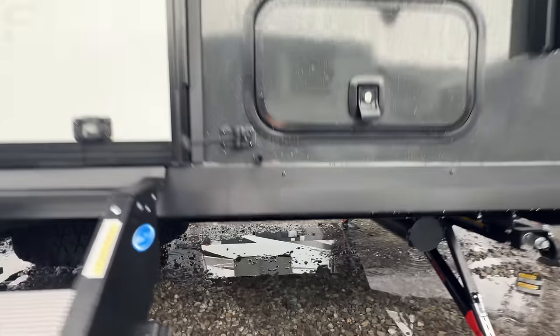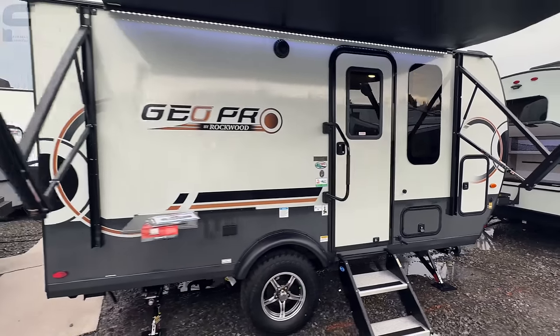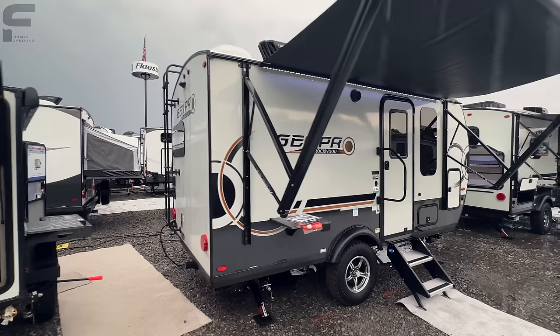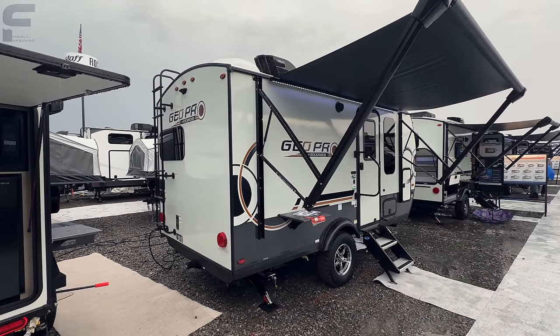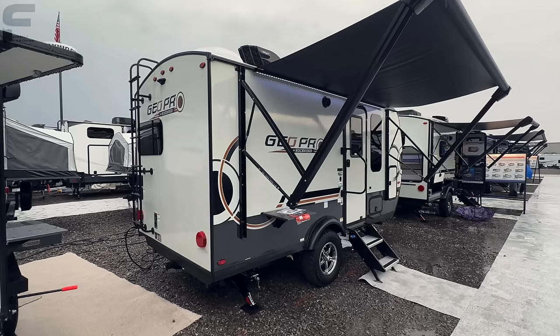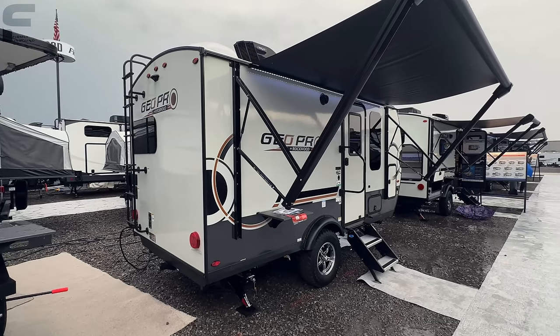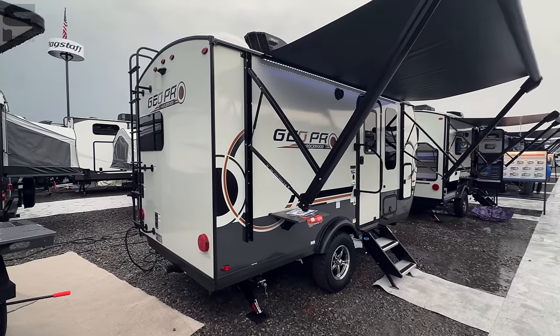The water tanks are exposed underneath, but that's not really a big deal because it's such a small travel trailer. I wouldn't anticipate most people living out of this thing or finding themselves in conditions where the water tanks would freeze. But if that is a concern, you can always bring a 10-gallon water jug inside the RV — there are ways to work around it.